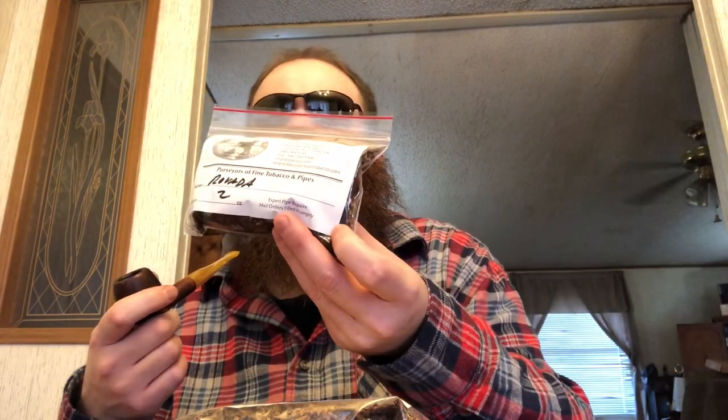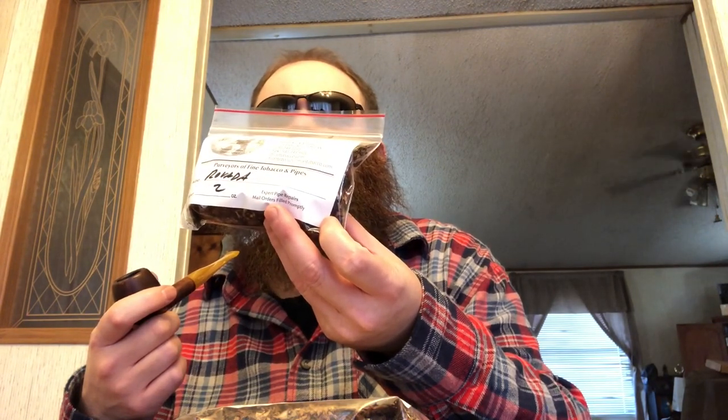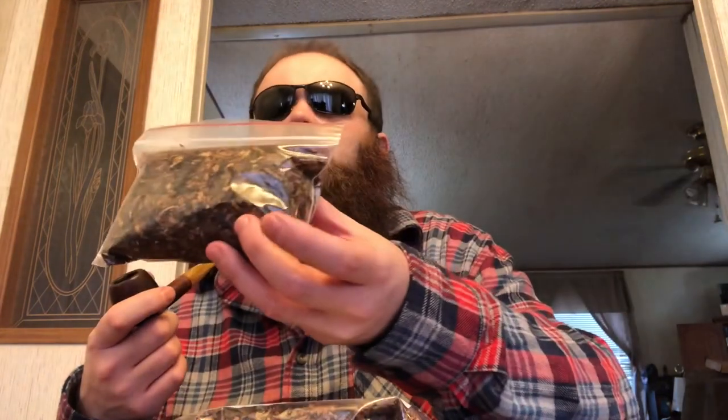I also picked up a blend of theirs called Revata. This is a Latakia blend. I haven't really looked into it to see what's in it — I know it has Virginia. I've smoked a bowl of this and it's really good. Picked up a couple ounces of this one. I have been smoking quite a bit of Latakia here lately — it's just the right weather for it.